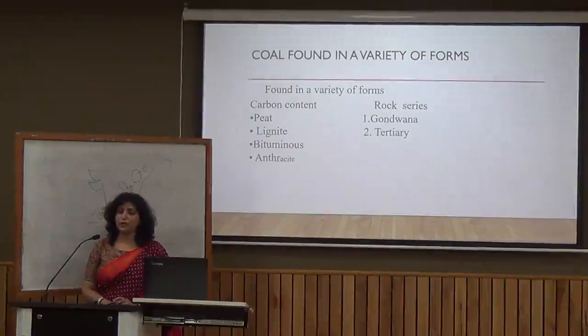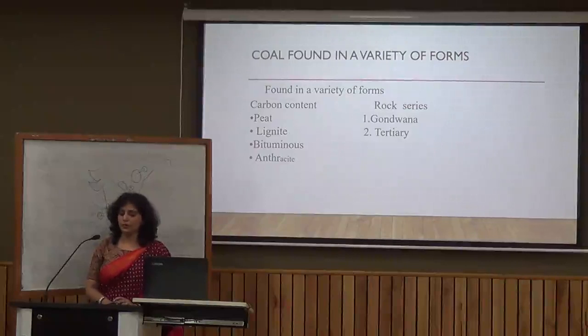Bituminous coal is called industrial coal because it is used in industry in the maximum quantity. Anthracite is the highest quality coal. Based on rock series, there are two types: Gondwana coal and Tertiary coal. Gondwana coal is around 250 million years old and Tertiary coal is around 55 million years old, making Gondwana coal of better quality.